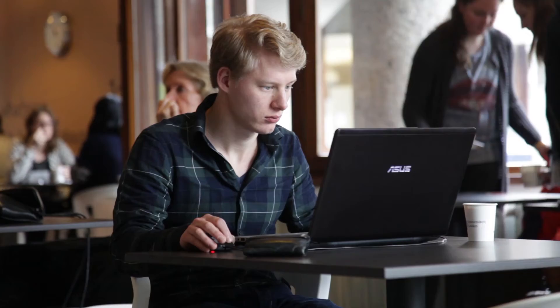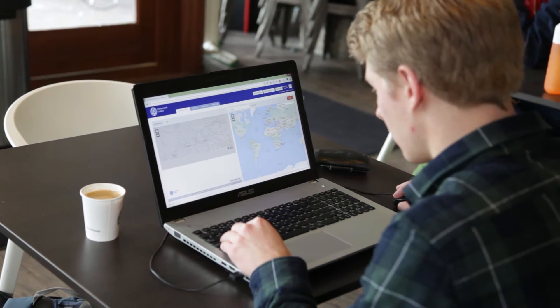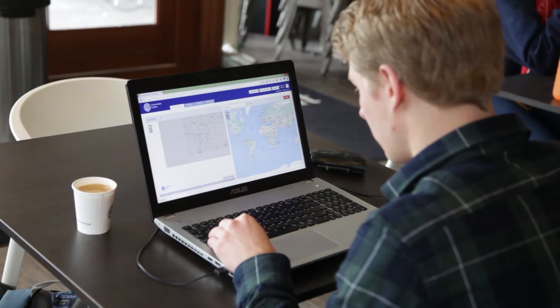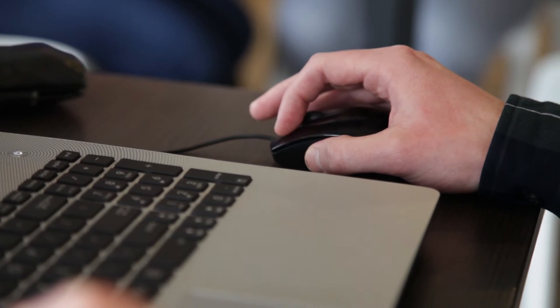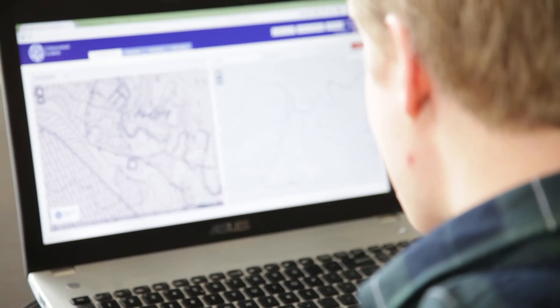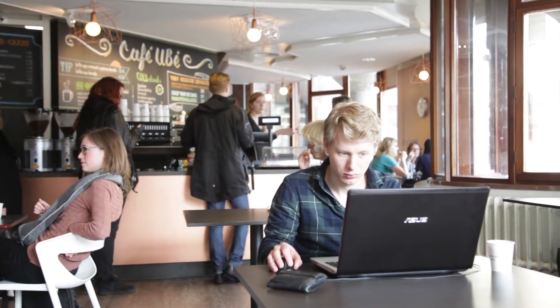For this crowdsourcing project, we selected about 7,000 digital maps. We ask you to help us add coordinates to these maps. In the first place, we want to make our maps better accessible. Secondly, geo-referenced maps can be used and analyzed further in geographical information systems.